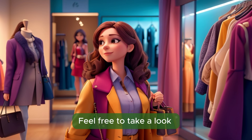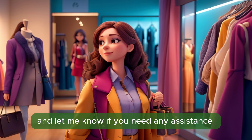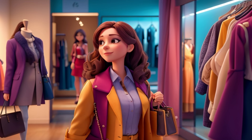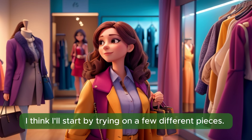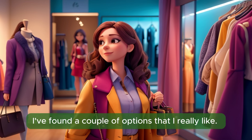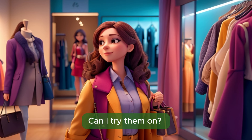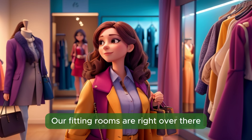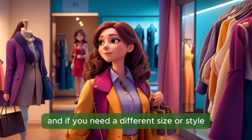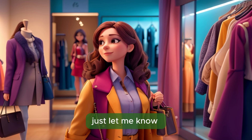Feel free to take a look and let me know if you need any assistance. Thank you. These outfits all look fabulous. I think I'll start by trying on a few different pieces. I've found a couple of options that I really like. Can I try them on? Of course. Our fitting rooms are right over there. Take your time, and if you need a different size or style, just let me know.